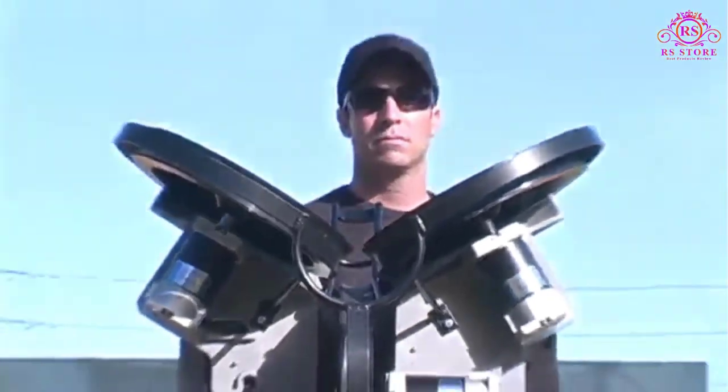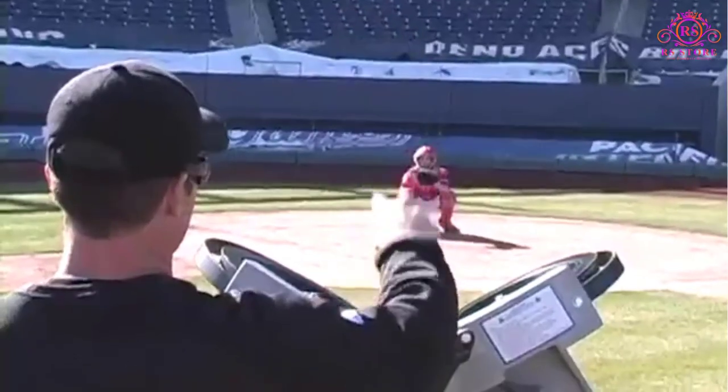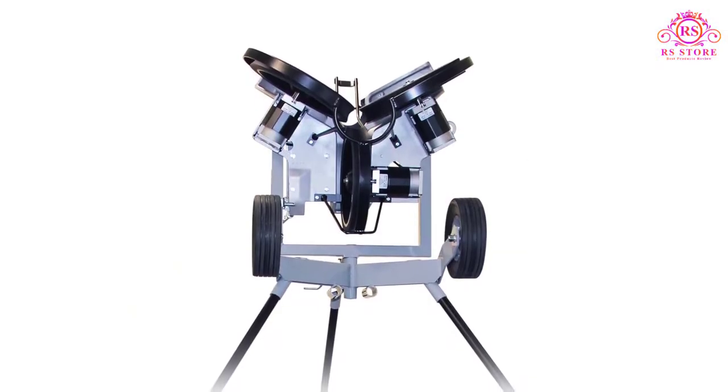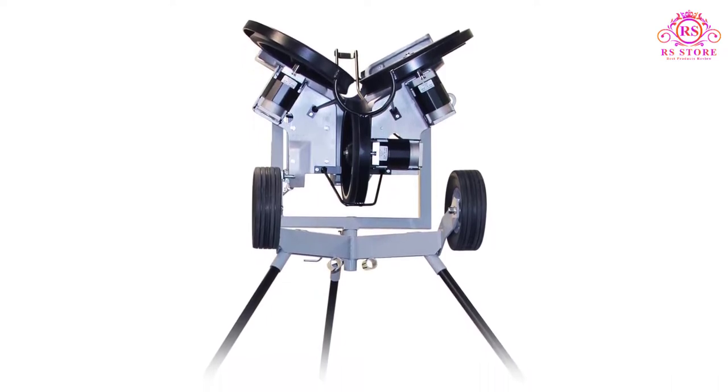This is a machine that is suitable for seasoned players. It can throw a fastball up to 100 miles per hour. If you want to work on playing the field, it's also capable of throwing balls into any direction, so you can easily simulate fly balls, pop-ups, ground balls, and line drives.